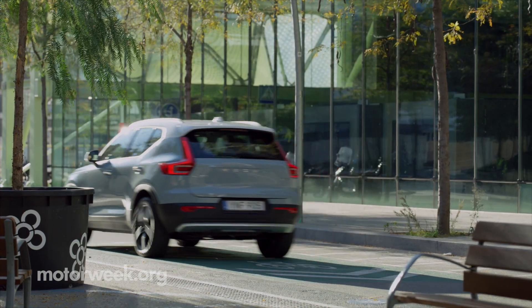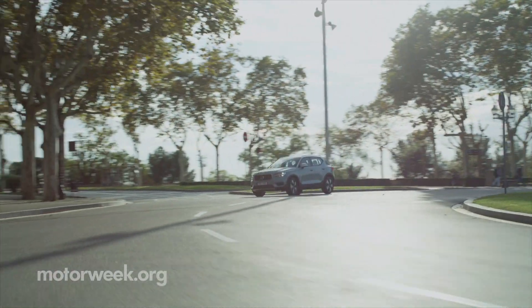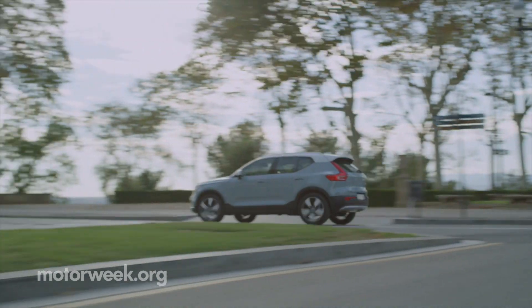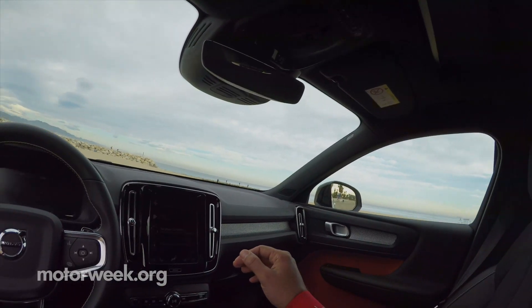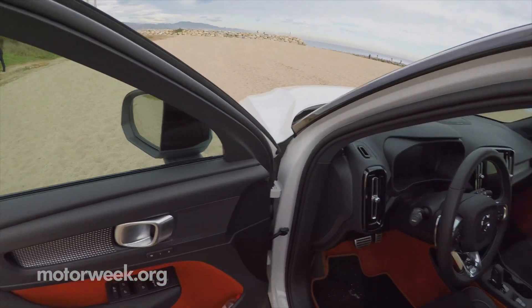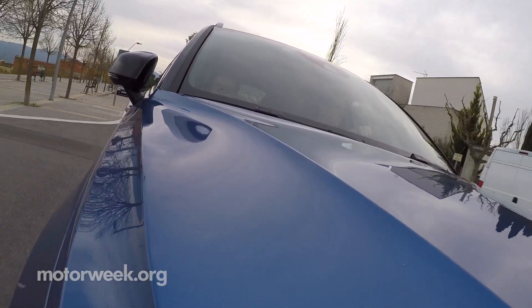$600 a month for Momentum and $700 for the R-Design. It's a 24-month deal that can be changed after the first 12, and it covers all wear items. All you pay for is fuel. A hybrid is soon to follow with an all-electric in the future. Order your XC40 starting in March.